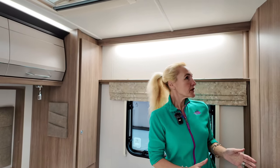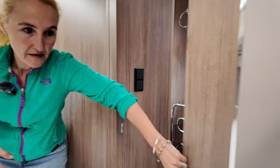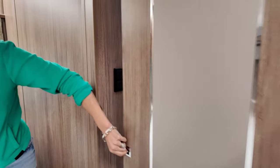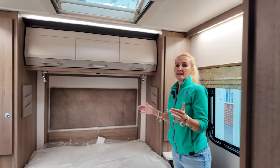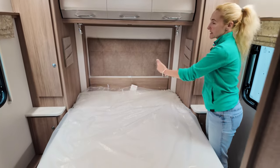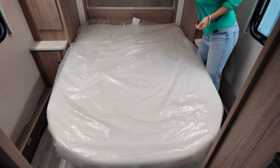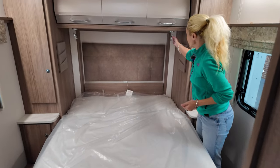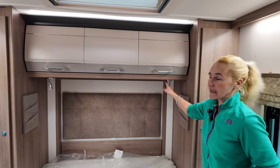Into the bedroom we do have a privacy screen that'll pull across, so we've got privacy in this rear bedroom. This is a rear island bed and it's not a bad size — the bed is six feet and two inches long and four foot six in width, so not bad unless you're taller than six foot two. We're getting a nice fabric headboard, little LED lights, and somewhere to charge on USBs.